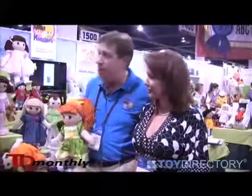Hi, my name is Greg. This is Aronza. We're with the Adorable Kinders rag dolls. This is our new product. These are our dolls.